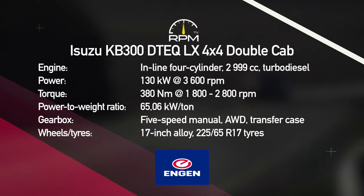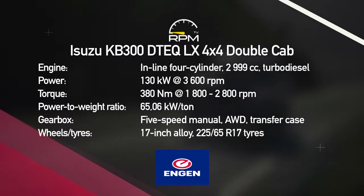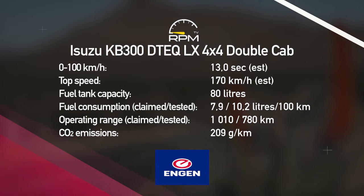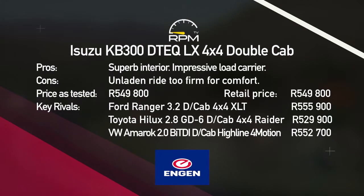The three-liter turbodiesel engine offers ample urge, even if it isn't the smoothest or the most powerful out there, thanks in part to the well-stacked ratios of the five-speed manual gearbox. The KB's low range makes it a capable 4x4, while the well-stocked cabin mixes convenience with luxury and space. However, the ride is firmer than expected.